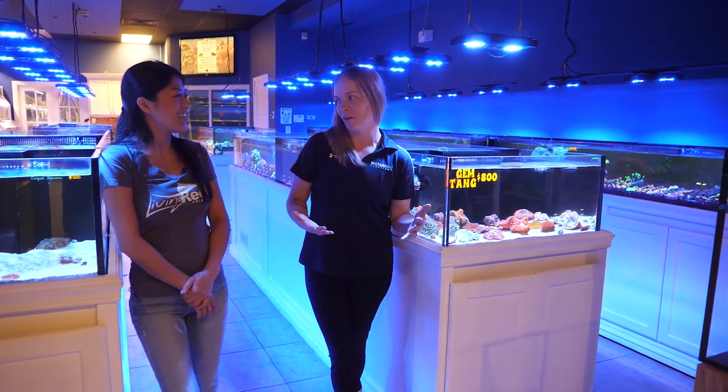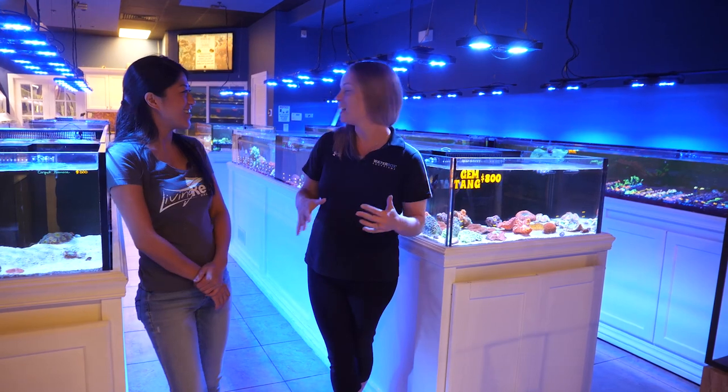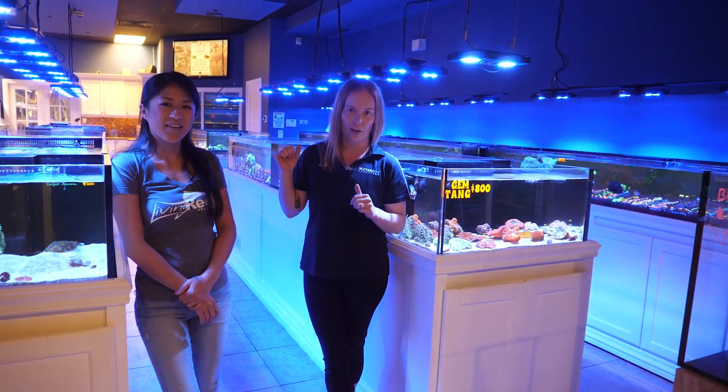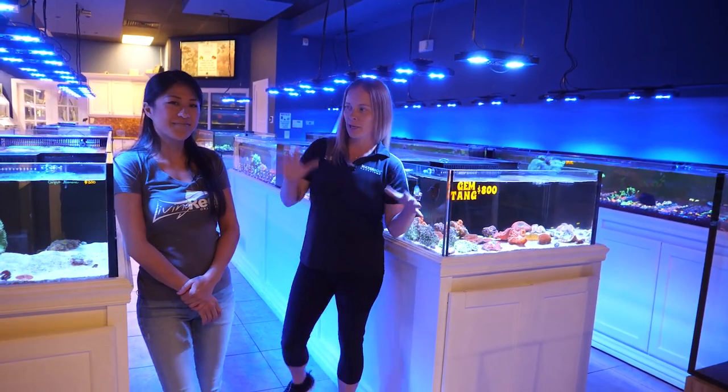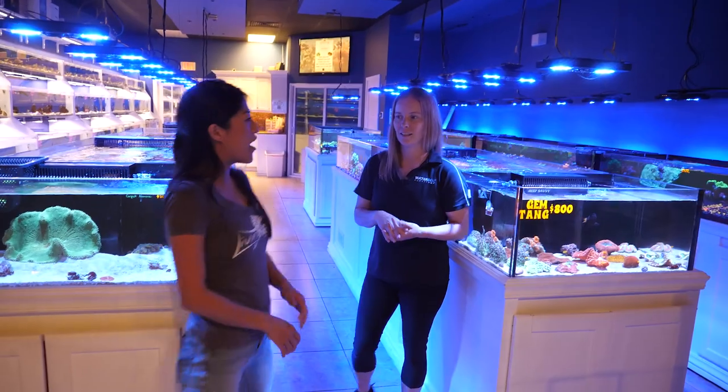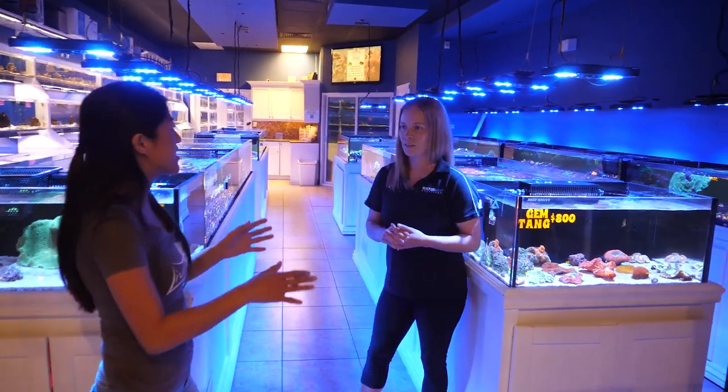Everyone's favorite part has got to be checking out all the coral here, and there is a lot of it. This is the retail side of their coral. They do have a coral farm we're going to check out in a little bit. So tell me about the layout of what you have going on here. We do have six independent systems.